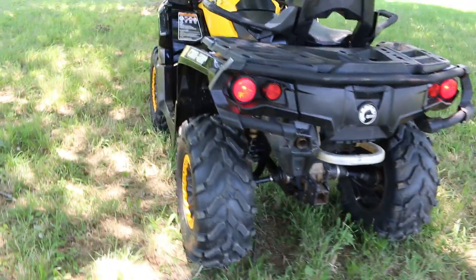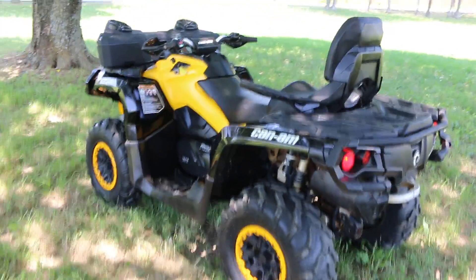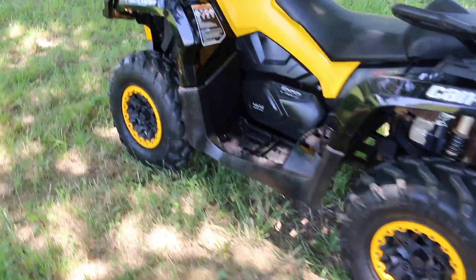The Fox shocks are adjustable — you can adjust the dampening, make them softer or firmer, to suit your riding style. If you have any questions, give us a call.